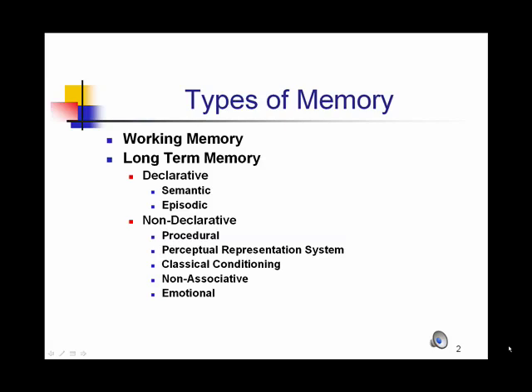Working memory has to do with taking incoming information and being able to manipulate it. Although it is limited in storage space and time that we can work with information, it is one way that we process incoming data. Long-term memory involves both declarative and non-declarative. Declarative memories that are long-term require conscious processing in order to bring them back to the forefront, while non-declarative memories do not require conscious processing.